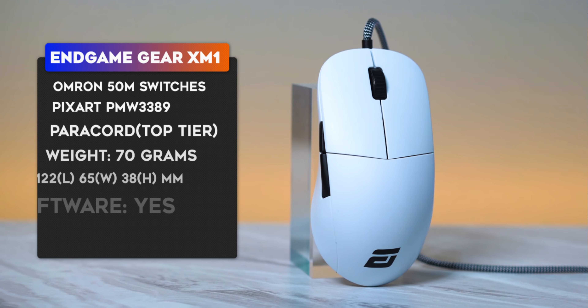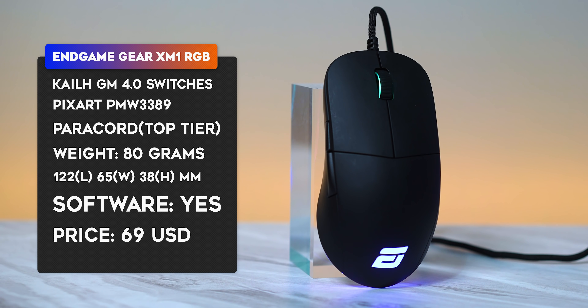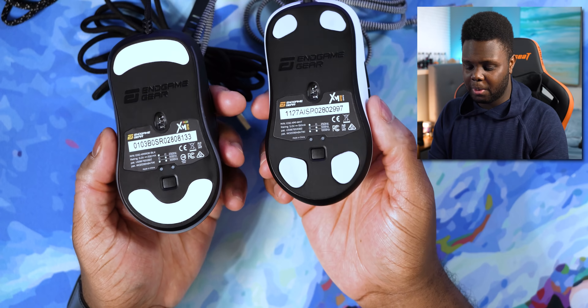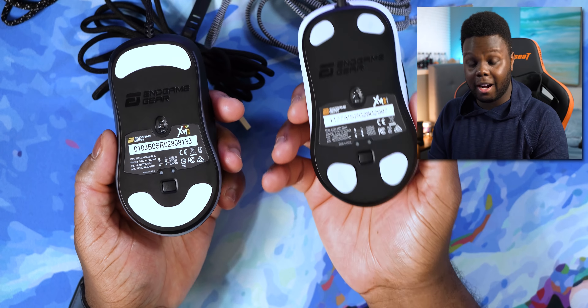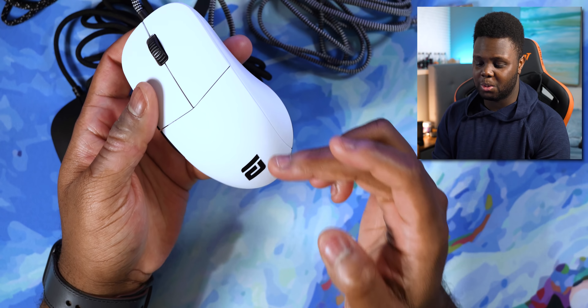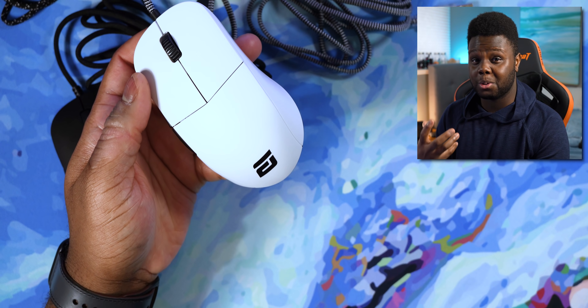Moving on to my number two favorite mouse of the year — this one actually lived on my desk for most of the year since I got it in late January. This is the Endgame Gear XM1 and also the XM1 RGB. They did just release the new XM1R, which is supposed to be an improved version with better switches, better paracord, and a new skate design. But let's talk about the original XM1, because this is the one I use the most and still personally recommend.